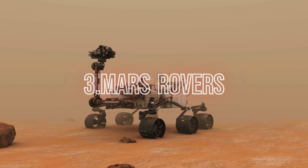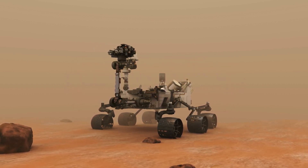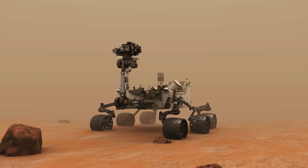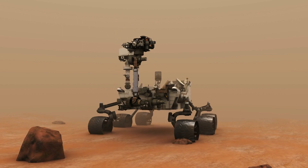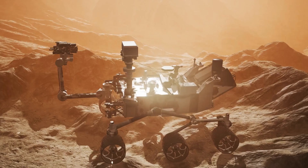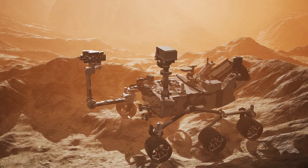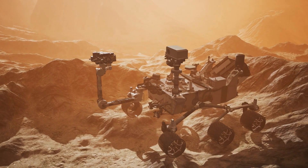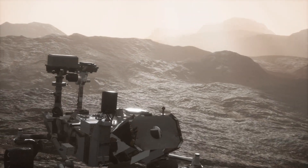Now let's talk about the Mars rovers. These robotic explorers have been roaming the Red Planet for decades, sending back valuable information about Mars' geology, atmosphere, and potential habitability. Starting with Sojourner in 1997, followed by Spirit and Opportunity in 2004, then Curiosity in 2012, and the most recent duo, Perseverance and Ingenuity in 2021 — these rovers have been our eyes and ears on Mars.